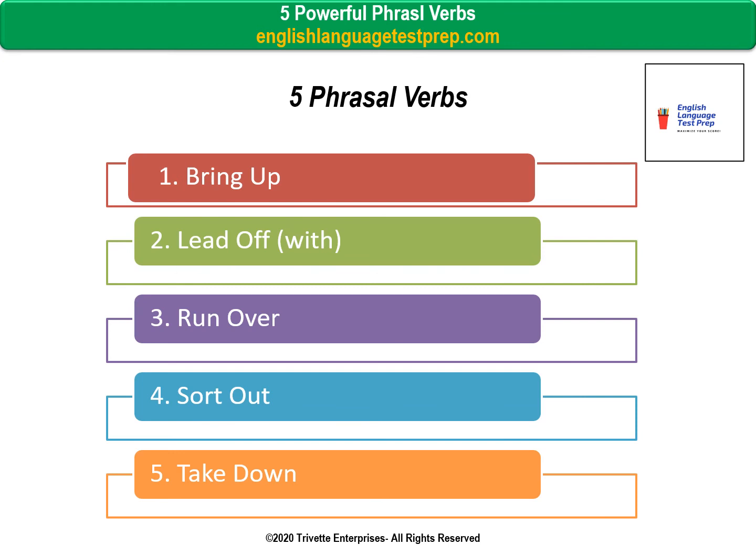Here are the five phrasal verbs you learned in this video: 1. Bring up, 2. Lead off with, 3. Run over, 4. Sort out, 5. Take down.